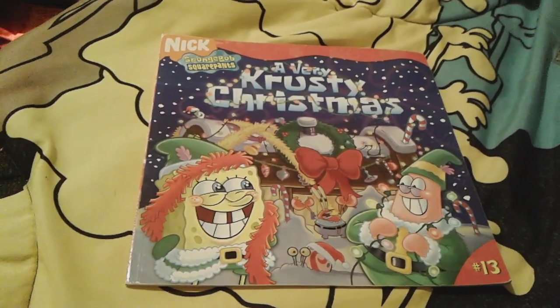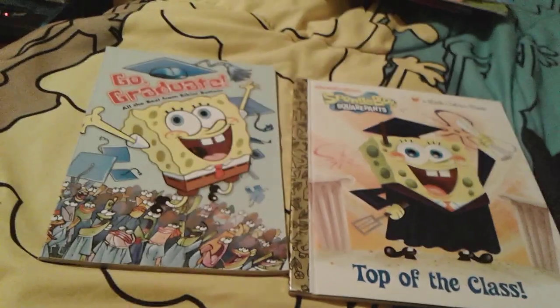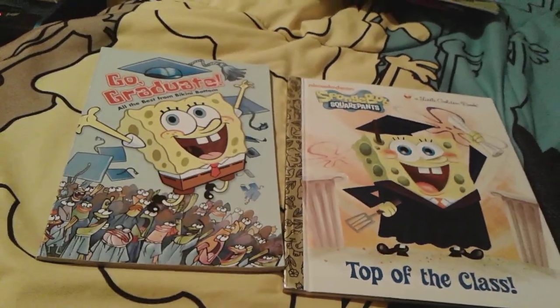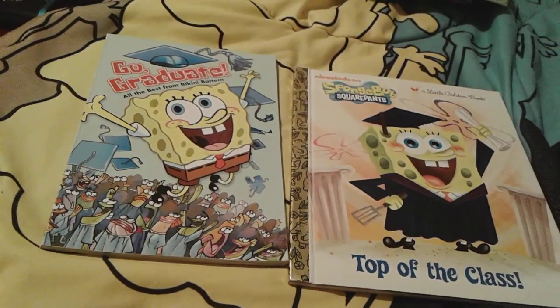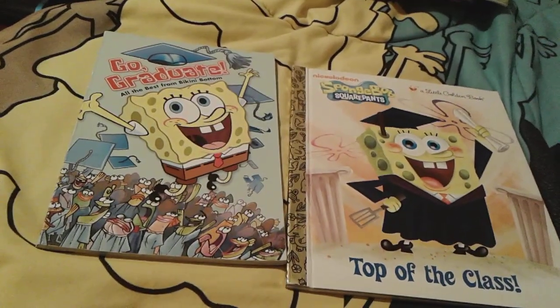Up next is these two Spongebob graduating books. I'm just letting you guys know, I am not a senior in high school yet — I'm not in 12th grade yet. I'm not going to be graduating for another two years or so. Right now I'm obviously a sophomore in high school, so that means I'm in 10th grade.